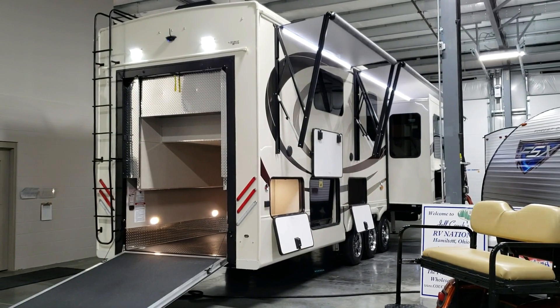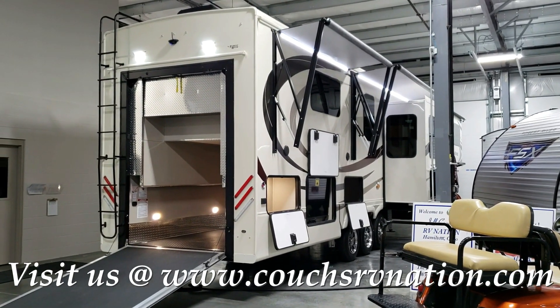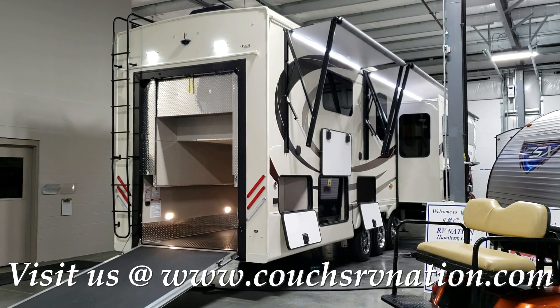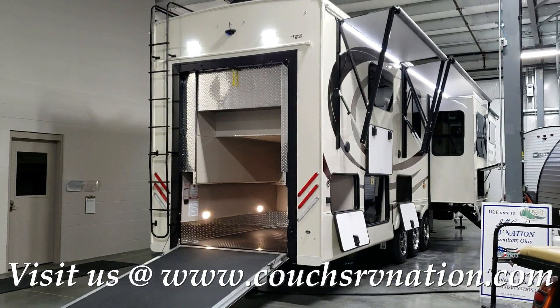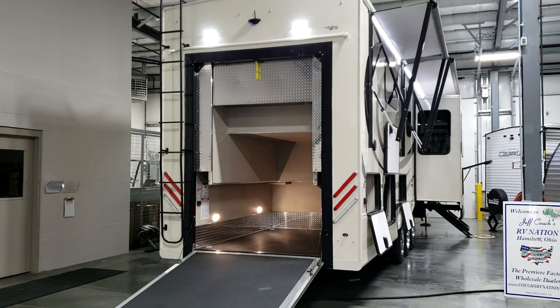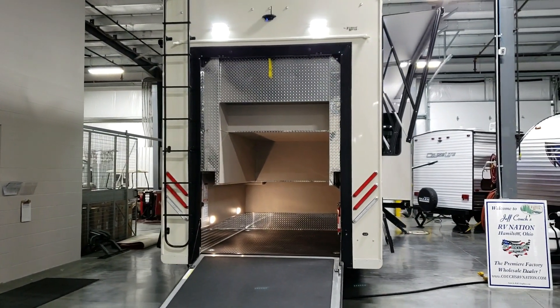We are now on the outside of this brand new 2019 and a half Forest River Riverstone 39FLTH. Walking around the outside of this unit — this one was ordered in the standard exterior, though there are four paint colors available if you wanted to order a painted exterior.